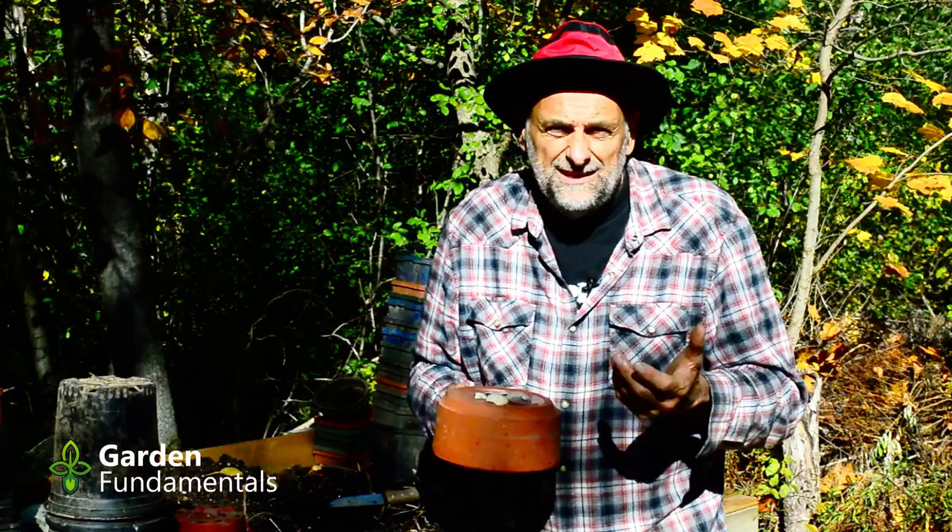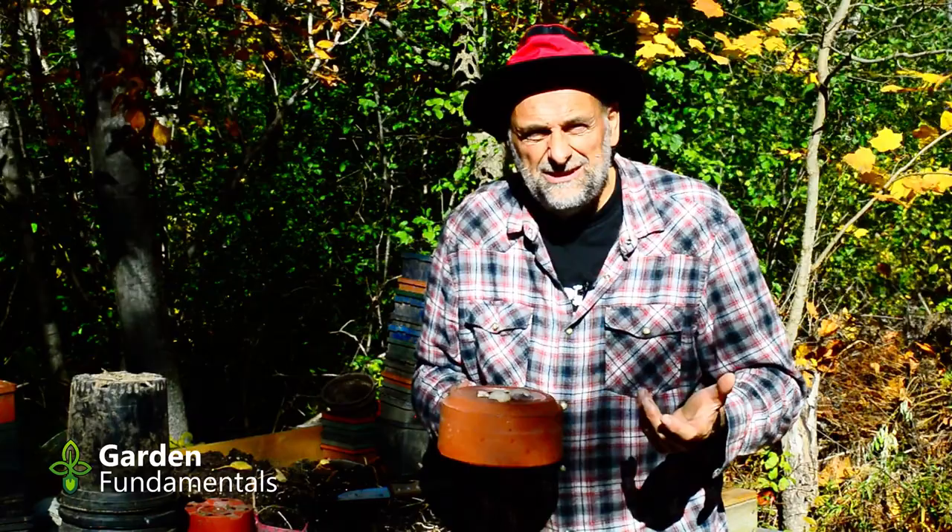Some of you bake the eggshells thinking that improves the process. It doesn't. It's a waste of your time and a waste of electricity, so don't bake your eggshells.